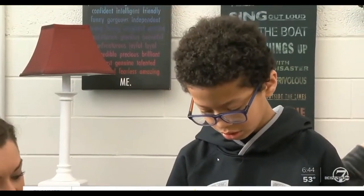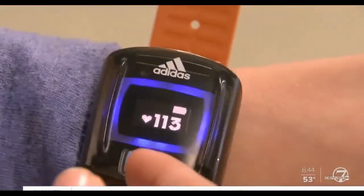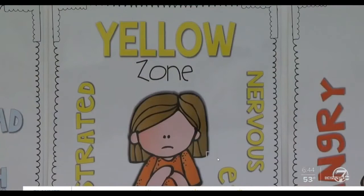It's the start of the school day, a time when the heart gets pumping with the excitement or the stress of the day ahead. And these kids are learning the numbers might have something to do with their emotions. Blue means you're calm, relaxed. Yellow means you're elevated, so you have to calm down a bit.